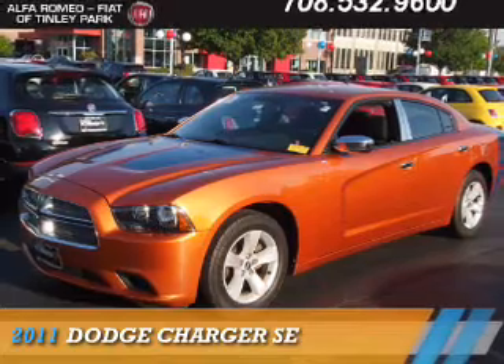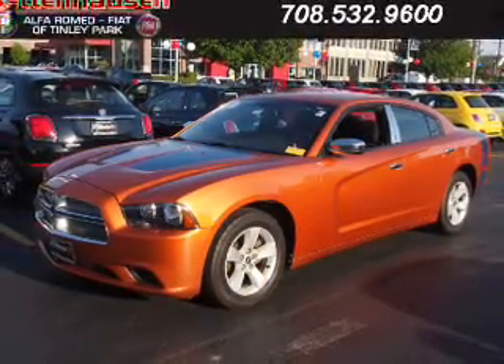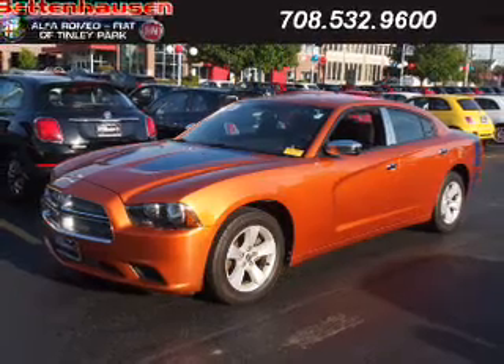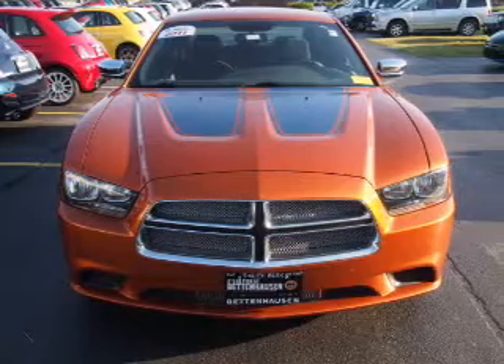Presenting the 2011 Dodge Charger: Grab Life by the Horns. It's powered by rear wheel drive, a 3.6 liter 6 cylinder engine, and an automatic transmission.